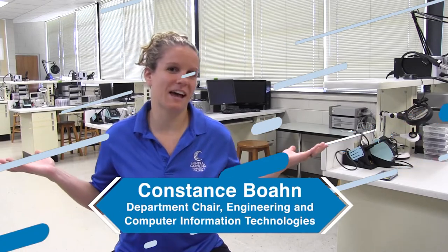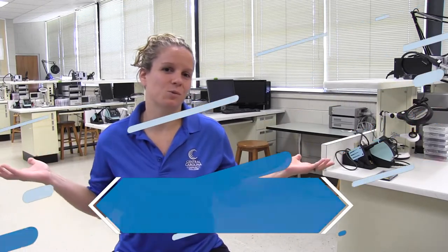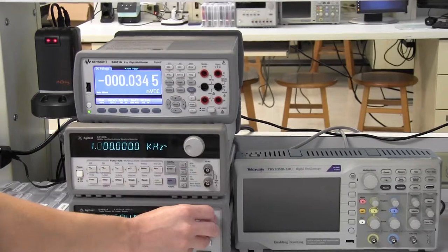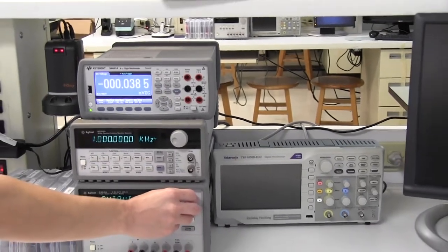Hi, I'm here in our electronics lab. This lab is actually used for our first-year classes for our electronics engineering technology program, as well as our computer engineering technology program. Around me, you'll see a whole lot of equipment. That's because our programs are very hands-on, they're very lab-based.